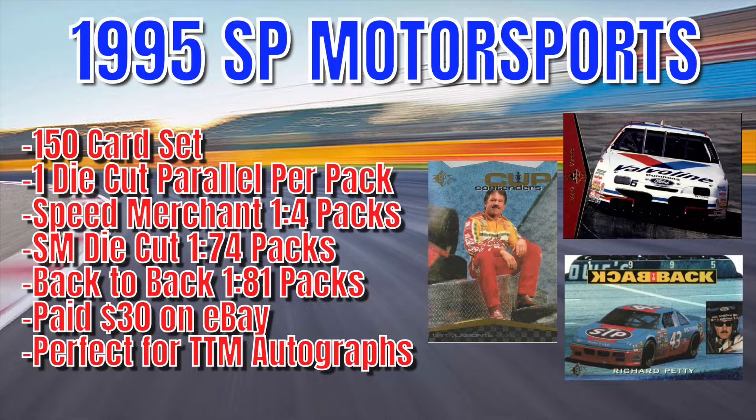This is the premium Upper Deck product of the era. I got this box for about $30 on eBay — 24 packs in there. There are some inserts. Dale Earnhardt is missing; he is not featured in this set. Apparently that had to do with an agreement between him and Upper Deck that was not reached in time for him to be participating in this set. So here we are — the box is open. I don't hear any bricking, so that is a great sign.